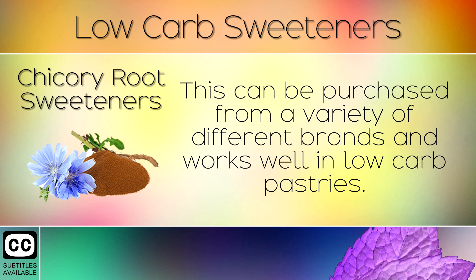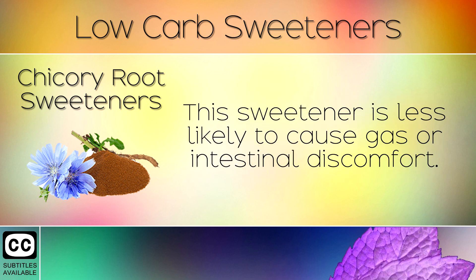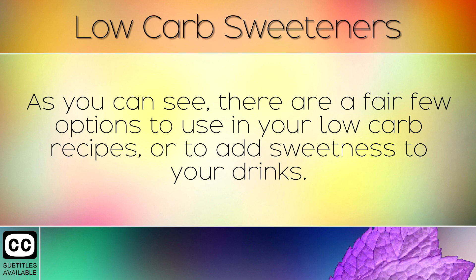5. Chicory Root Sweeteners. This can be purchased from a variety of different brands and works well in low carb pastries. It has a slightly bitter aftertaste yet can work well when mixed with other ingredients. This sweetener is less likely to cause gas or intestinal discomfort.